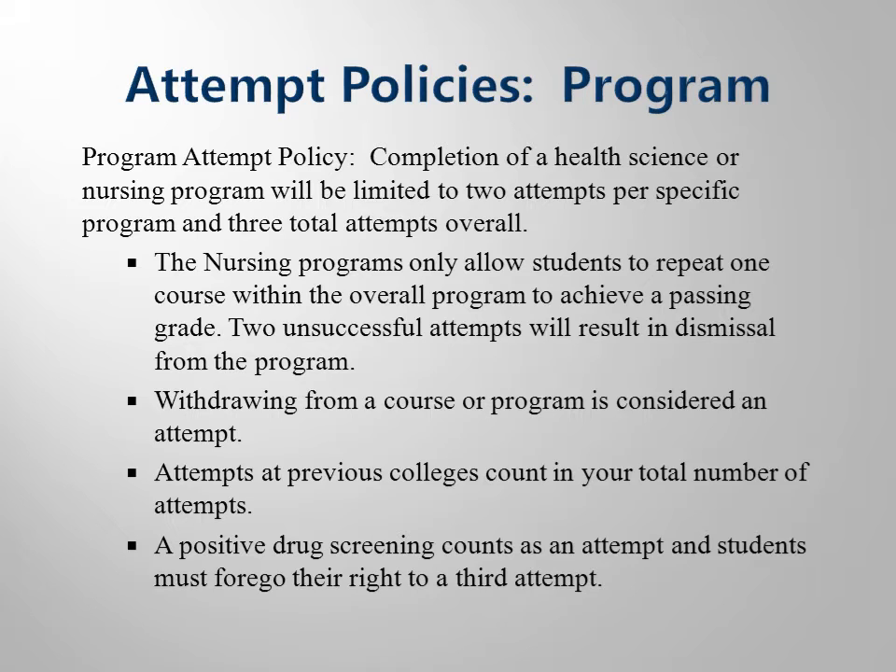The rationale behind these policies is simple. First of all, students pursuing professions in these fields will be dealing with people's health and well-being, and we want only the most competent students caring for patients. Secondly, these are very popular programs, and we have many more students wanting to get in than we can actually serve. Every time we allow a student to repeat a class, he or she is taking a seat from another student. So you get two chances — if you haven't succeeded in two tries, we must allow someone else to take your seat in class.